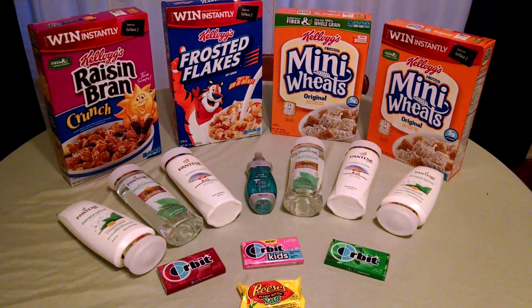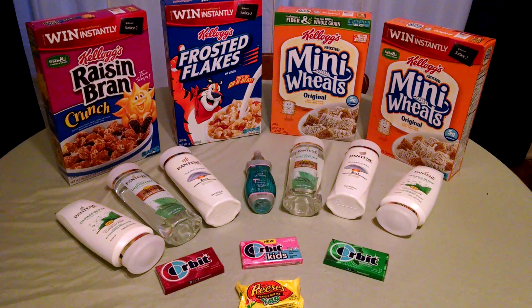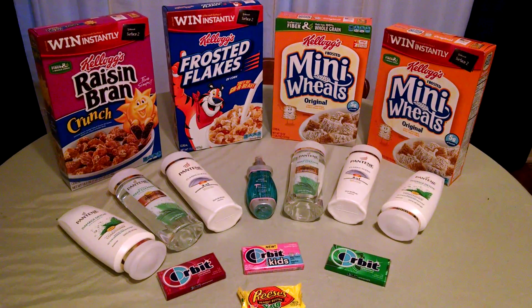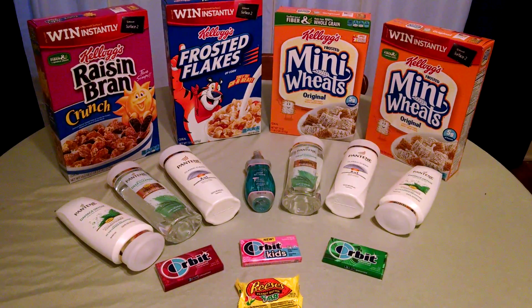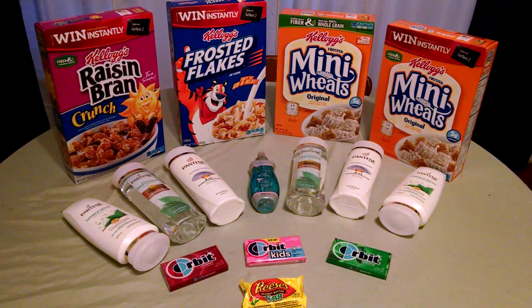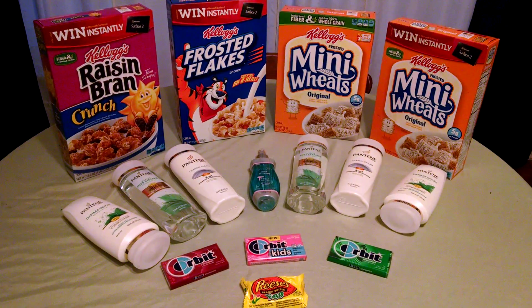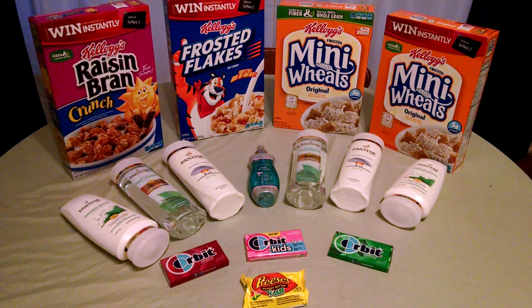That brings my total down to $1 a box, which is a great deal for cereal that size. You can get the coupons by printing from Kellogg's Family Rewards, and in each of those boxes there will be a little coupon code that you put into Kellogg's Family Rewards to increase your rewards points. There are also some that I will link below — the ones available to print I will put on my Facebook page and my blog, and you can print them there easily.